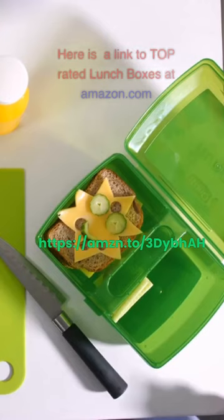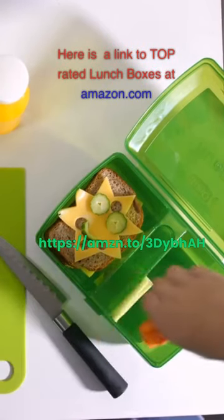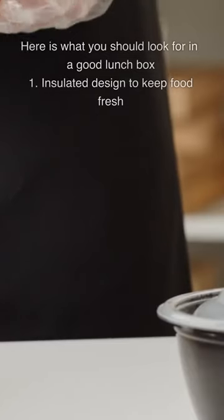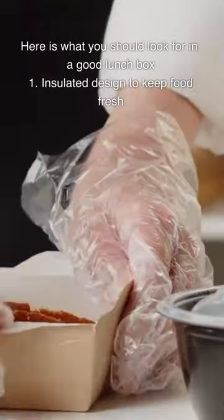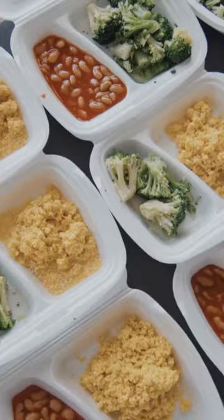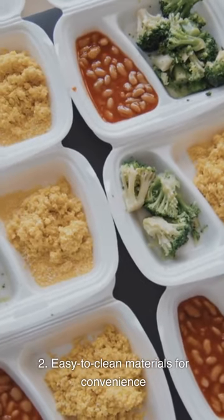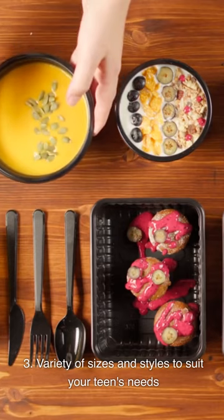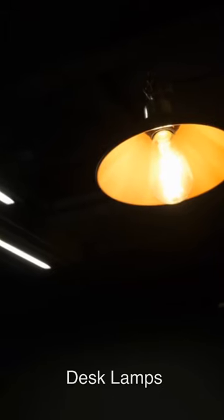Lunchboxes: Links to top-rated lunchboxes are available at both Amazon.com and Amazon.ca. When looking for a good lunchbox, consider: (1) an insulated design to keep food fresh; (2) easy-to-clean materials for convenience; and (3) a variety of sizes and styles to suit your teen's needs.